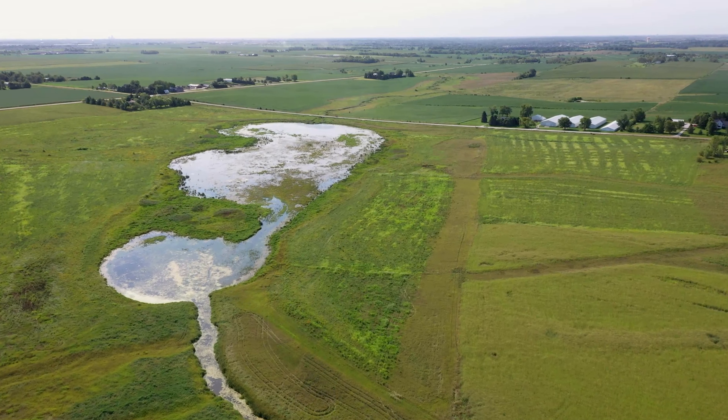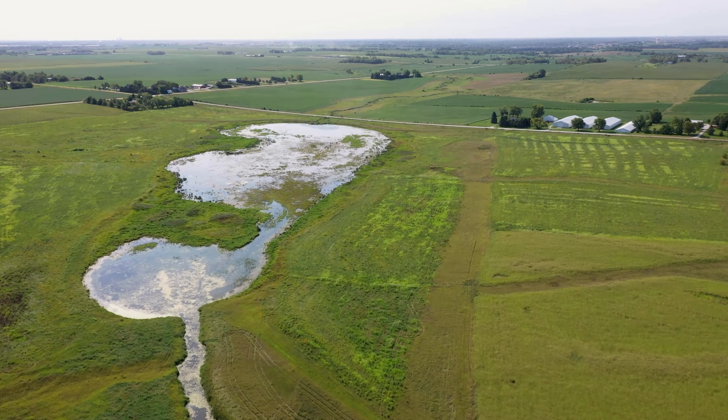The GIS modeling shows potentially hundreds of these sites that are available. Right now, cooperatively, we're working on about 18 of these wetlands. It takes two to three years to go from start to finish on them, so it takes a little while, but we are on an upward trajectory.